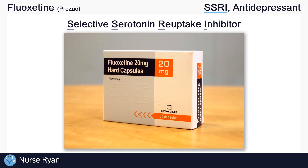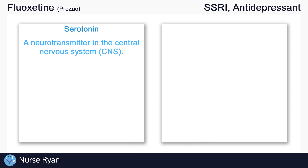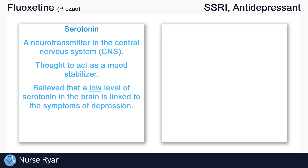Before we get into how SSRIs work, we'll quickly review two important topics. The first is serotonin. Serotonin is a neurotransmitter in the central nervous system that is thought to act as a mood stabilizer. It is believed that a low level of serotonin in the brain is linked to the symptoms of depression — low serotonin is thought to be linked to depression.